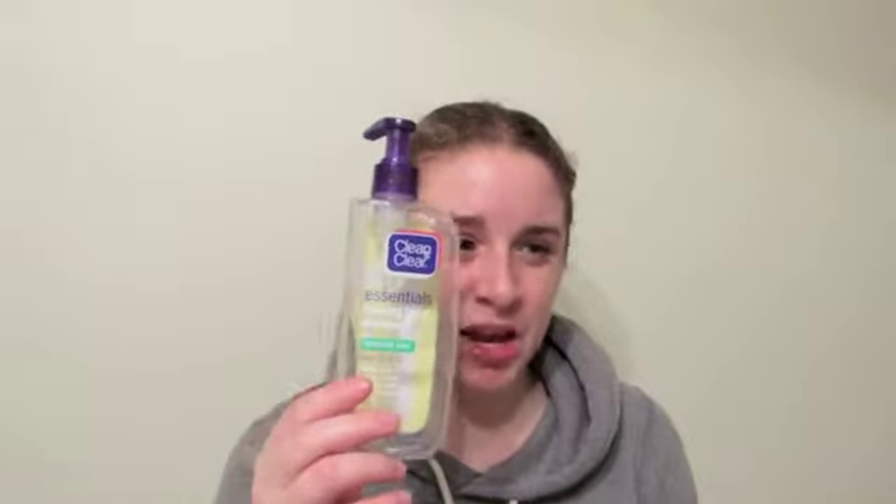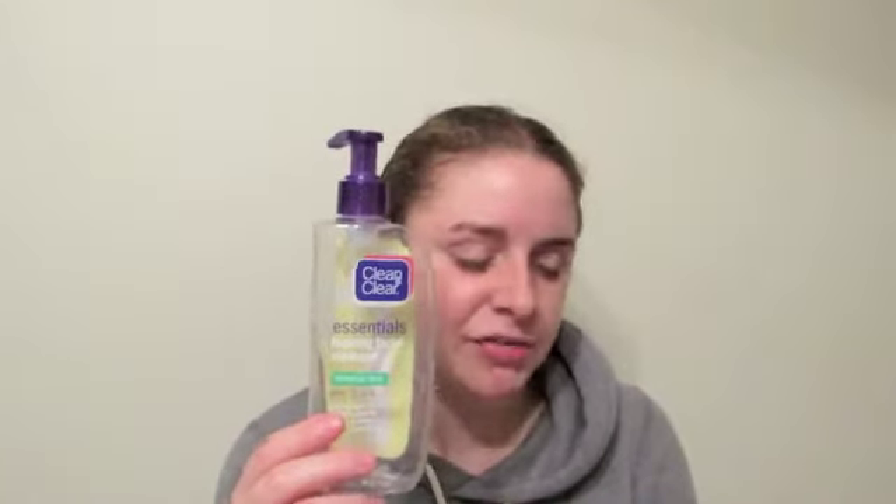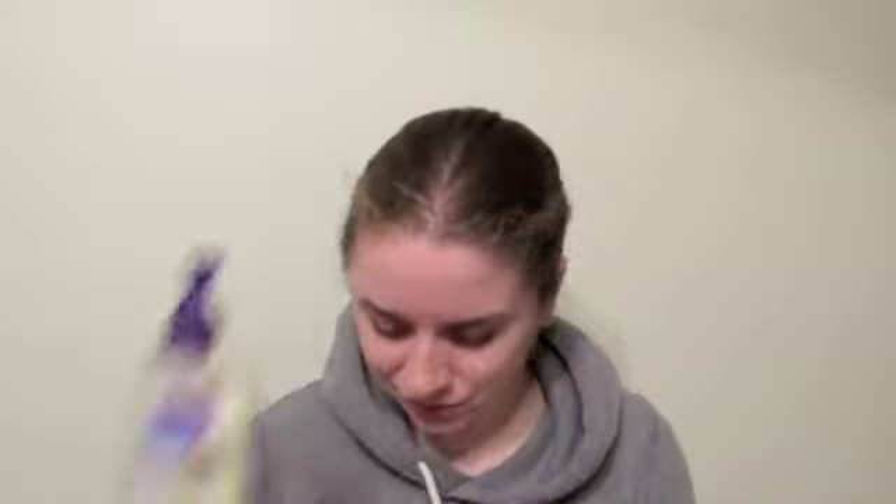The next thing in my bag is my Clean & Clear Essentials Foaming Facial Cleanser for Sensitive Skin. I've purchased this multiple times from the drugstore — I get it at Target usually when it's on sale. This is my go-to everyday face wash. I use it in the morning in the shower. It does a good job of cleaning my face and leaving a fresh slate for applying makeup. I've already repurchased another bottle.